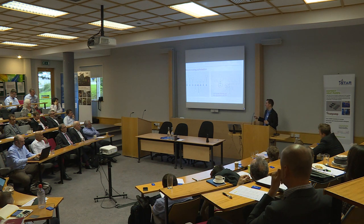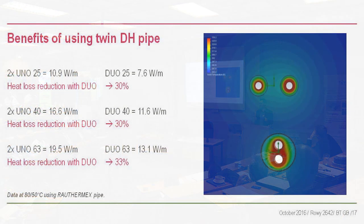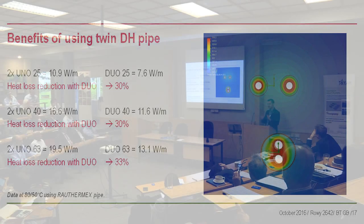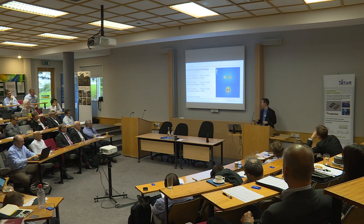A common misconception I still come across: people think using single district heating pipes is better than twin pipes. They think more insulation around each pipe means better heat loss performance. But actually, with an 80-degree flow and 50-degree return in a twin pipe, the warmth from the return keeps the flow warm. The heat losses on a twin pipe are 30% lower. Plus twin pipes are cheaper and need a smaller trench.